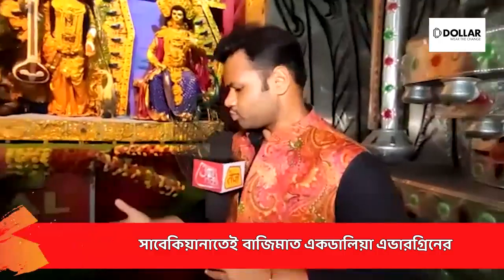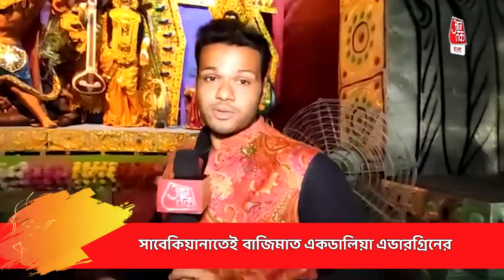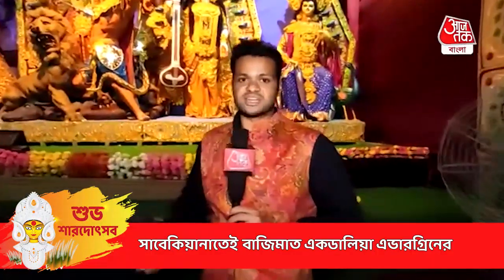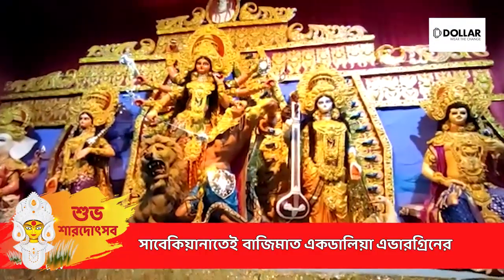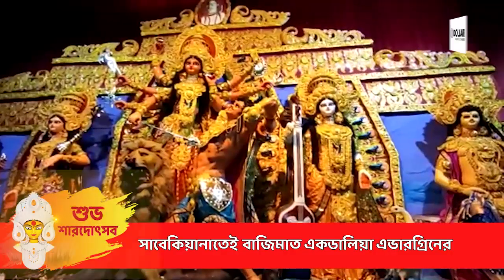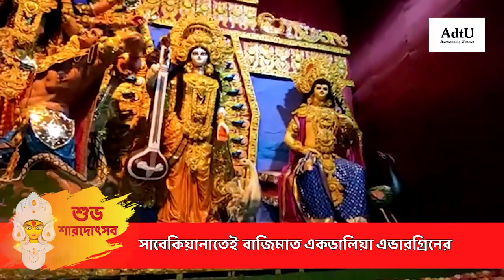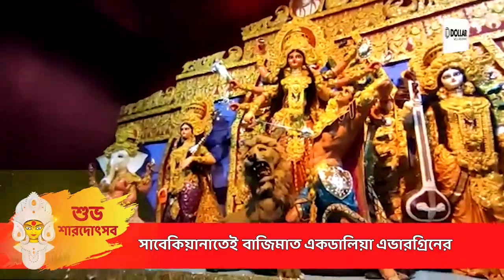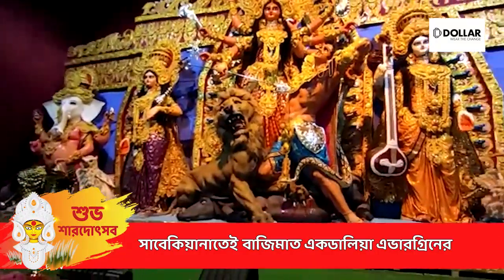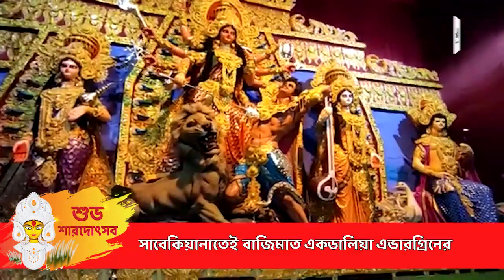Welcome to the Egdalia Evergreener, which is a great opportunity for us to make a virtual visit. This is one of the most famous Durga Puja in South Kolkata. It's been a long time to build this thing here. We saw this in South Kolkata — one of the most famous Durga Puja celebrations in South Kolkata.